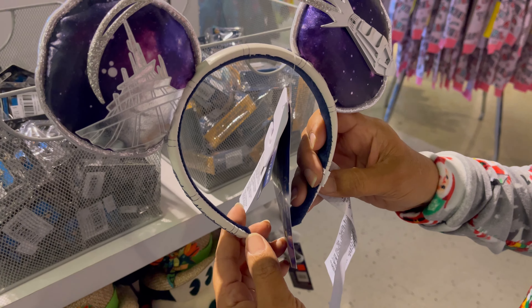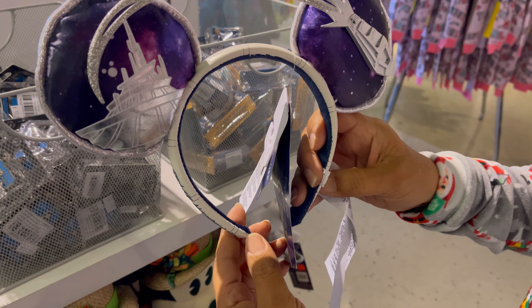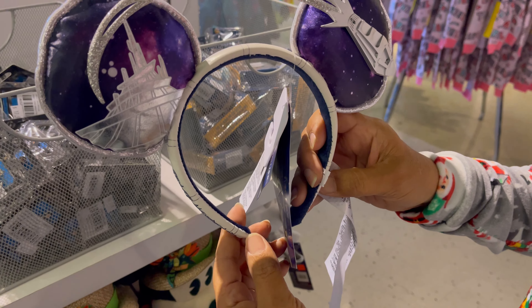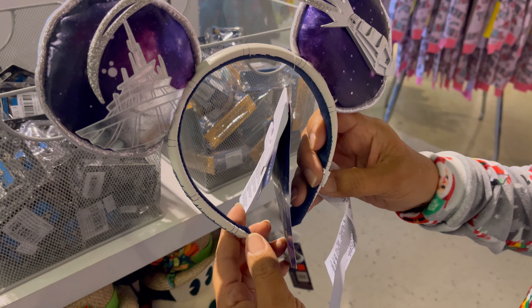They also have these Loungefly backpacks and this is a Marvel — what's his name, the Ant-Man — for $45! Wow, $45, that's a good price. That's a Marvel Loungefly for $45 plus the 25% off. Yeah, that's a good price.